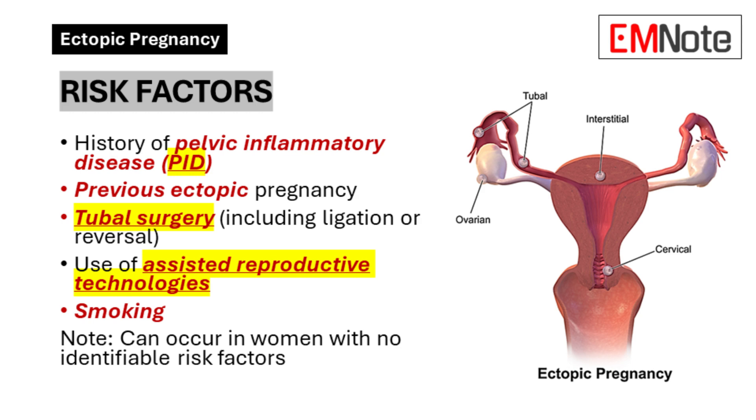Key risk factors include: history of Pelvic Inflammatory Disease (PID), previous ectopic pregnancy, tubal surgery including tubal ligation or reversal, use of assisted reproductive technologies, and smoking. It's important to note that while these risk factors increase the likelihood, they are not prerequisites. Ectopic pregnancies can occur in women with no identifiable risk factors, so maintaining a high index of suspicion is crucial.